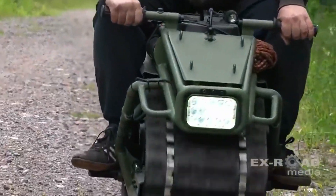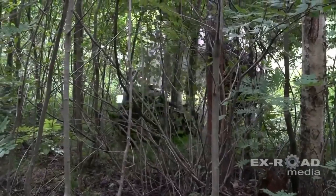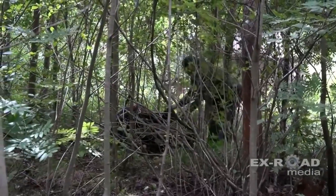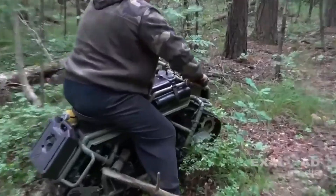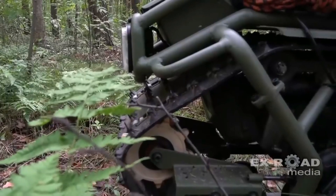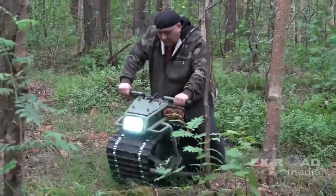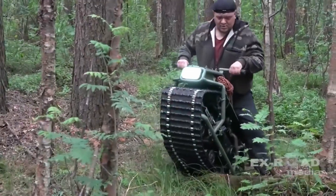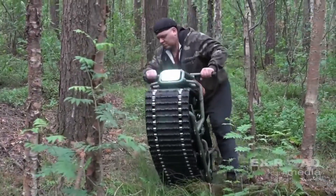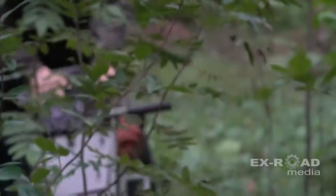It has no steering, so you have to lean or use your feet to turn. It has a shock-absorbing track that comes from snowmobiles and can handle any bumps or obstacles. It weighs only 187 pounds and can fit in the trunk of a car. The Hamyak ATV is not a toy — it's a serious adventure machine. It was first showcased at the All Terrain Vehicle Trophy 2020 and has received a lot of attention from the media and the public.